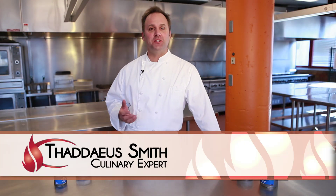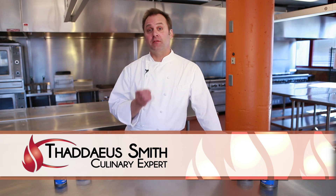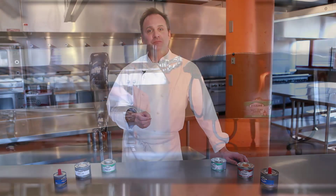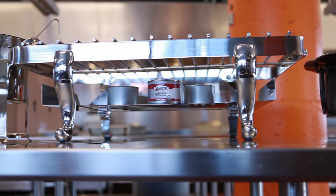Did you know chafing fuel comes in a variety of options to choose from? In fact, Sterno Candlelamp has a full line of liquid and gel chafing fuels that conveniently fit any need, each with its own unique quality and burn time to make them perfect for any event.